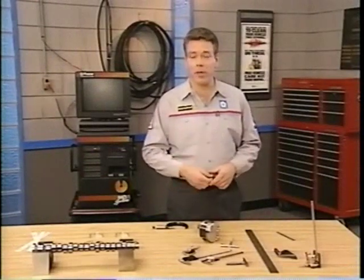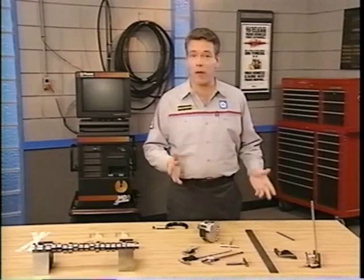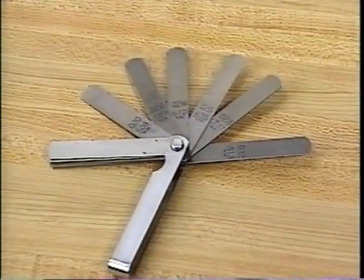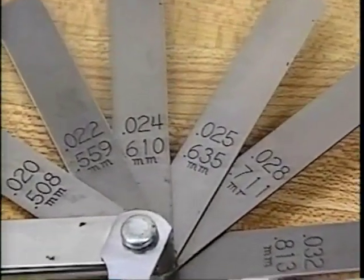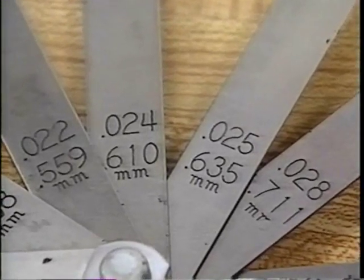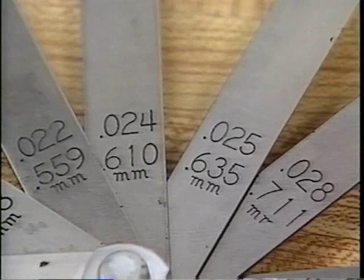We're covering our last two measuring tools together because straight edges are often used with feeler gauges to check for flatness. You can also use feeler gauges by themselves to check for clearance. In a typical set of feeler gauges, thicknesses range from a few thousandths to 25 thousandths of an inch or more. Metric equivalents are also often printed on the blades.